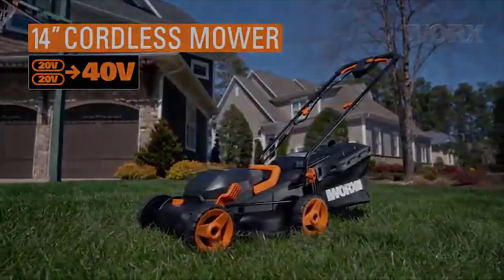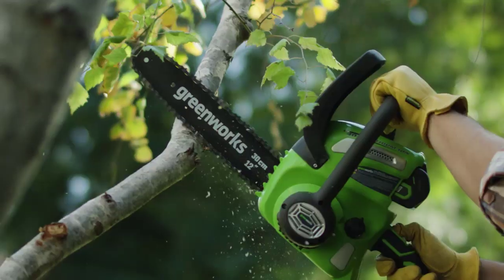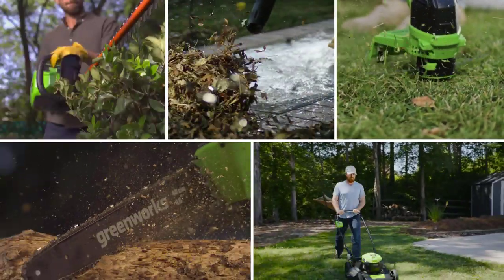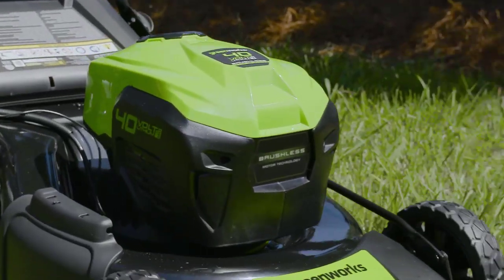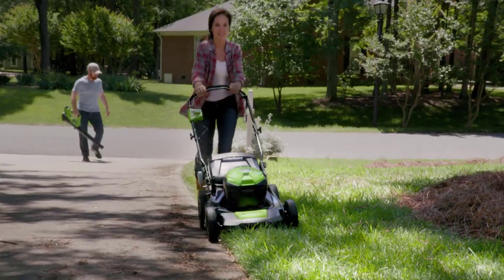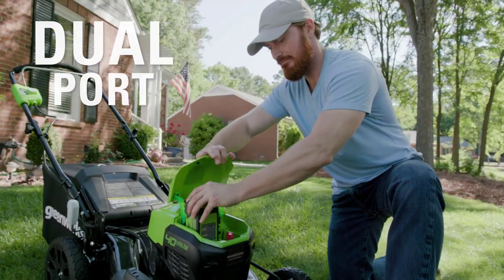Number one: the Greenworks 20-inch 40-volt brushless cordless lawn mower. A well-manicured lawn gives beauty to any home, and this can only be achieved with the right mower. Whether you need something economical or high-performing, Greenworks lawn tools provide reliable options without the hassle of gas or the high cost of operation and maintenance. Get started within seconds and leave the gas hassle behind.